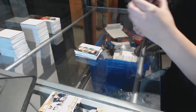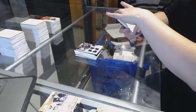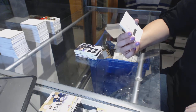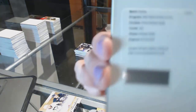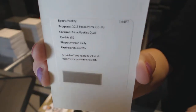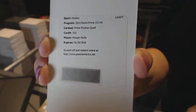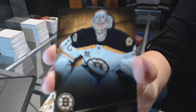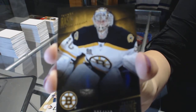Tanner Pearson. We've got a redemption for a prime rookies quad for the Toronto Maple Leafs, Morgan Riley. And we finish with a base card numbered to 299 for the Bruins, Tuukka Rask.